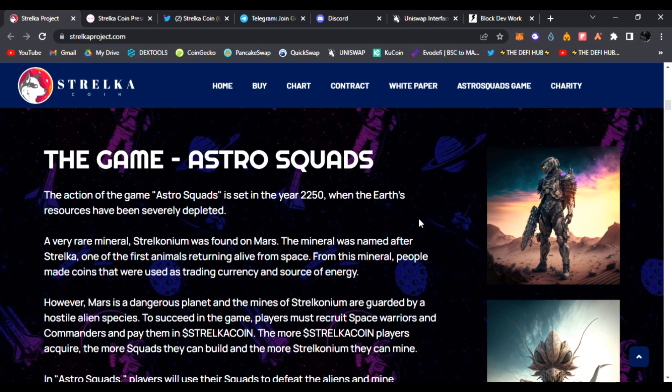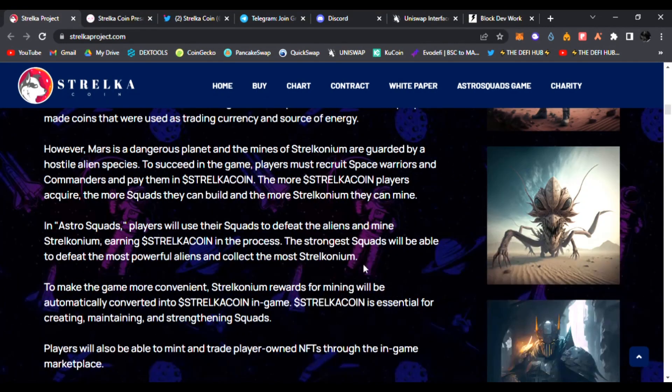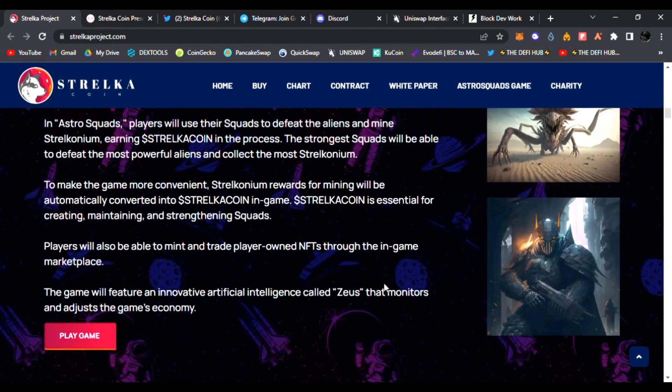A very rare mineral, Stelkanium, was founded on Mars. This mineral was named after Stelka, one of the first animals to return alive from space. From this mineral, people made coins used as trading currency and a source of energy. You can read all of this on their website StelkaProject.com. Stelkanium rewards for mining will be automatically converted into Stelka coin, which is essential for creating, maintaining, and strengthening squads. Players will also be able to mint and trade player-owned NFTs through the in-game marketplace. The game will feature an innovative AI called Zeus that monitors and adjusts the game's economy.